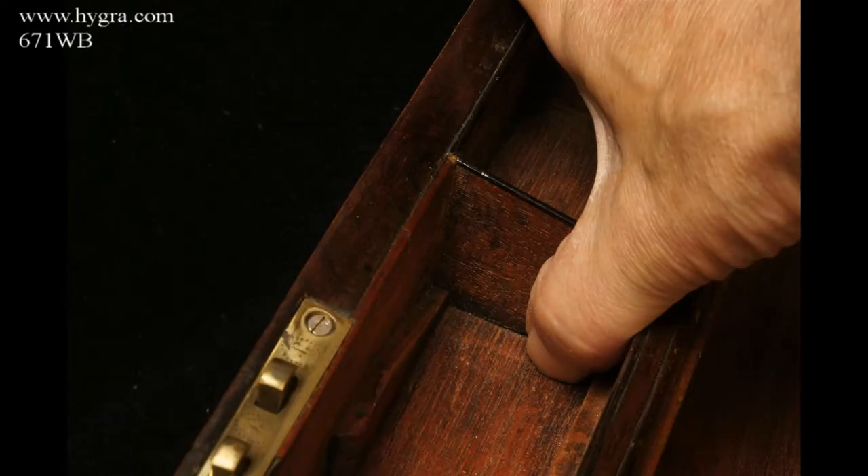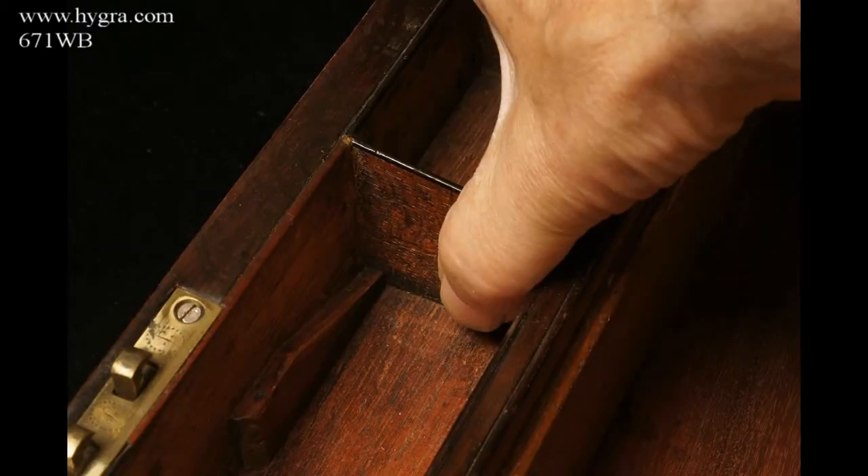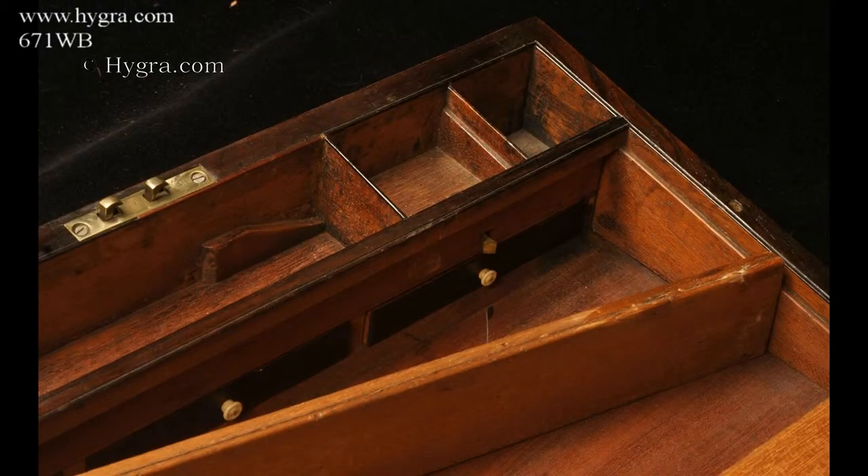The escutcheon, both to the front and the lock, and the top are of ornate shape with spear-like fleur-de-lis motifs to the sides. The box has a working lock and key.